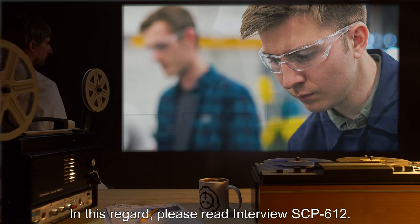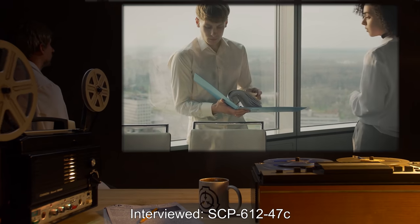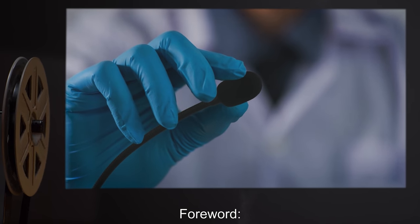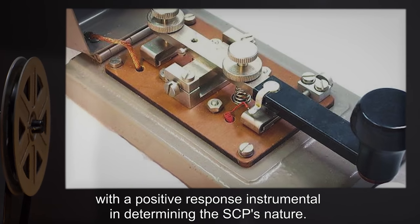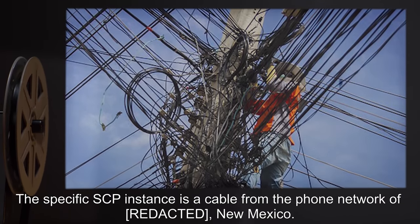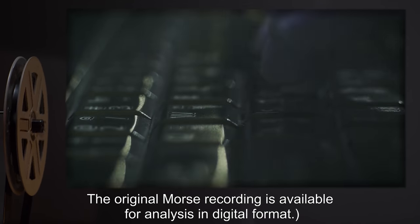Analysis of additional underlying signals is under study. It might be useful to investigate the possibility of [data expunged] for exploitation in this regard. Interview SCP-612: interviewed SCP-612-47c, interviewer Dr. Schubert. During routine communication tests, Dr. Schubert suggested the use of a morse transceiver, with a positive response instrumental in determining the SCP's nature. The specific SCP instance is a cable from the phone network of New Mexico. Note: all of the following has been decoded and translated from French.